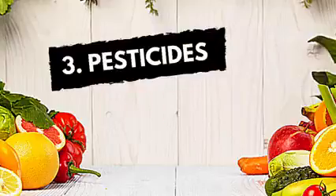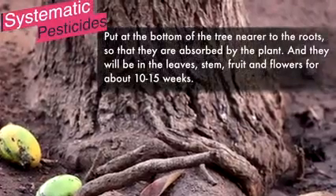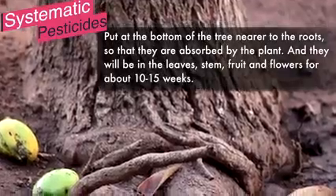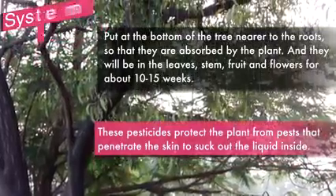Coming to the third chemical agents — which are worst of all — are the pesticides. There are systematic pesticides which are put at the bottom of the tree, nearer to the roots, so that they are absorbed by the plant and remain in the leaves, stems, fruits, and flowers for about 10 to 15 weeks.